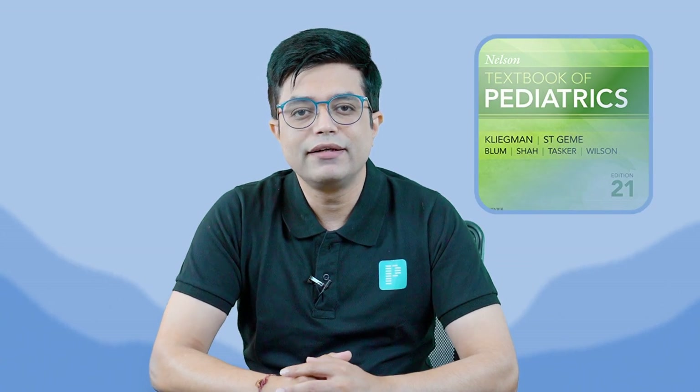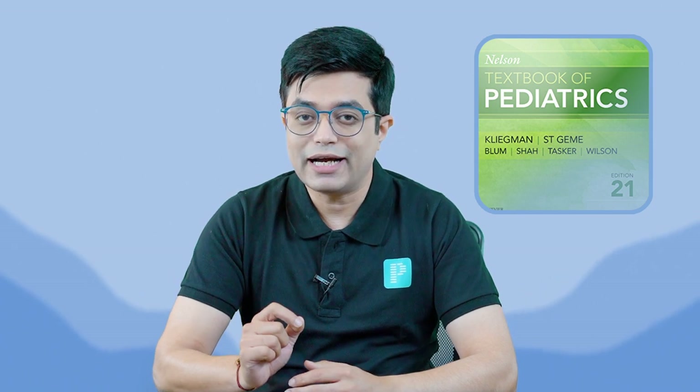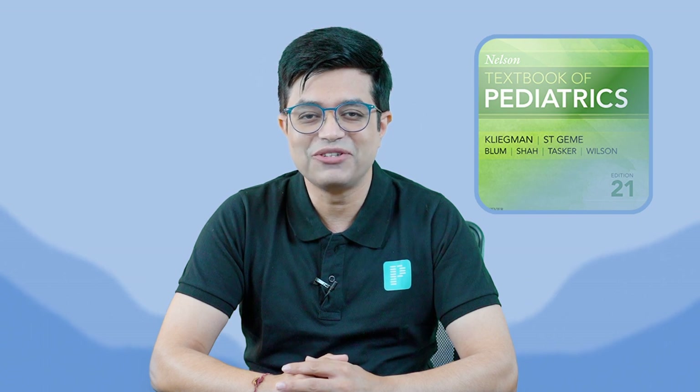Nelson 21st edition continues to be the cornerstone of management, but at the same time all of you know that Nelson is not an easy book to read. Plus during residency, how much time do we get to read Nelson, specially cover to cover?